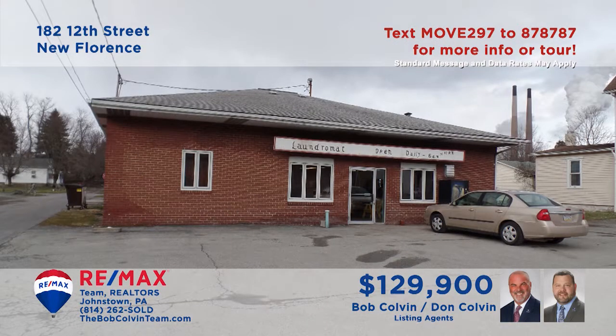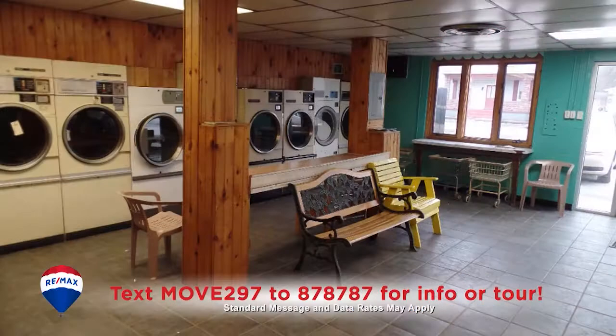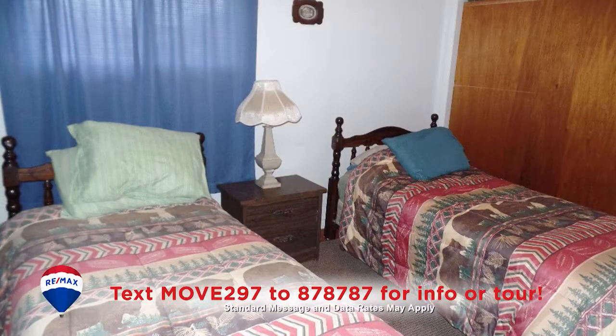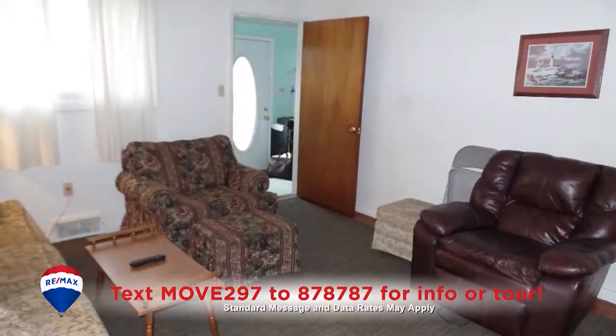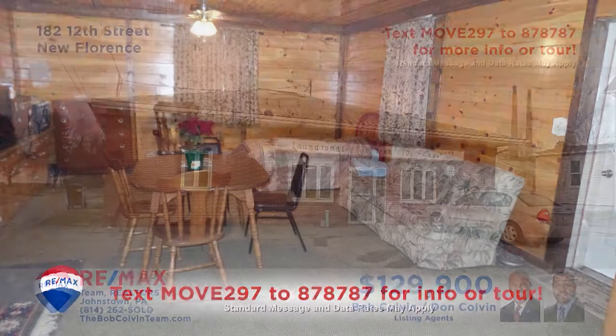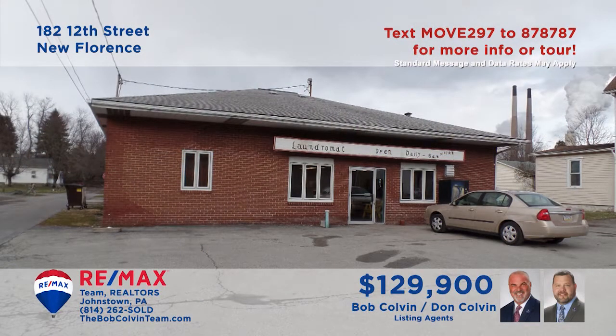New Florence is where we'll find this commercial investment property, presented by the Bob Colvin Team. The main floor of the building is dominated by a large coin-operated laundromat featuring eight washers and ten dryers. In the rear of the building, you'll find a pair of two-bedroom apartments complete with kitchens and other living space. There's an additional efficiency living space as well. Get all the details from a Bob Colvin Team member.